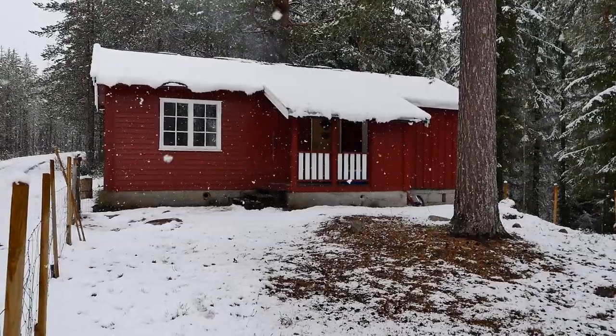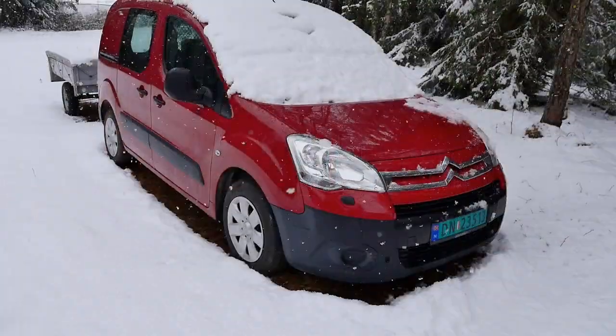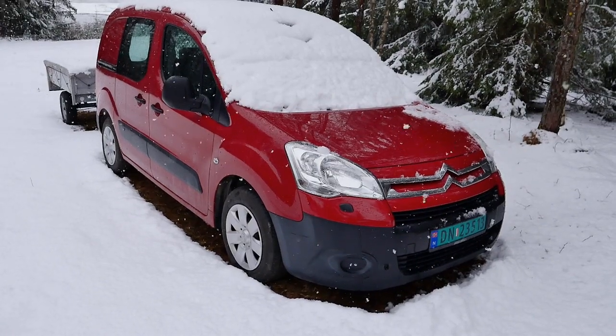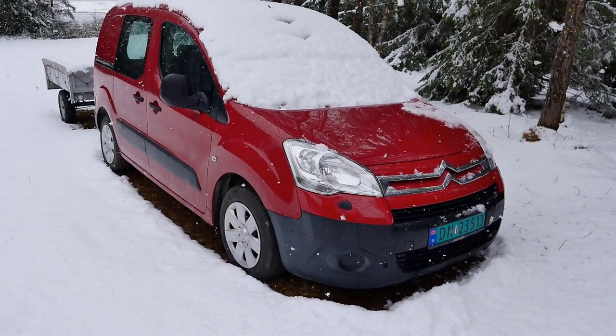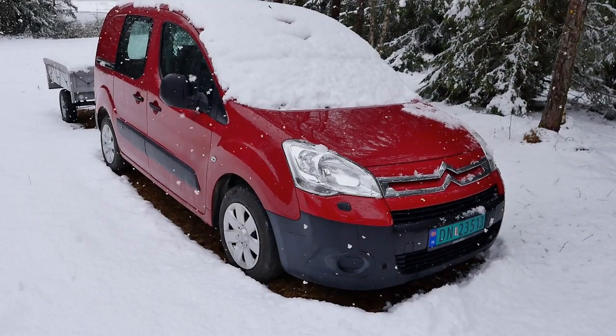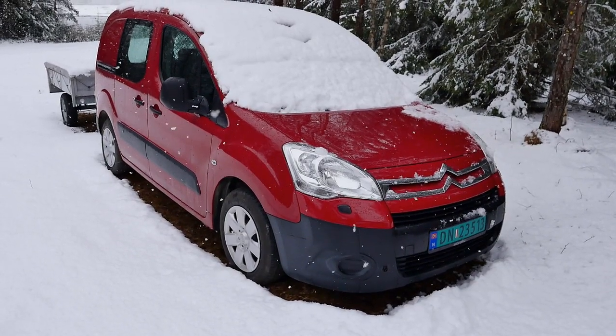Living in a cabin has some challenges, at least when you're stocked up here in the forest in the snow with kind of old summer tires. There are still very, very slippery roads, so we are stocked here for a few days.